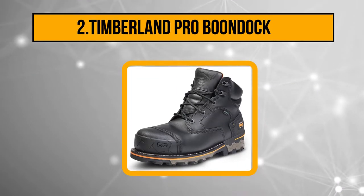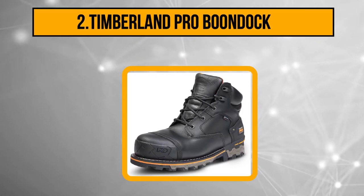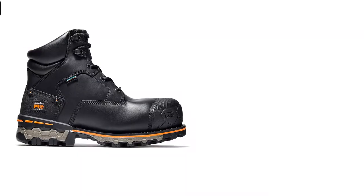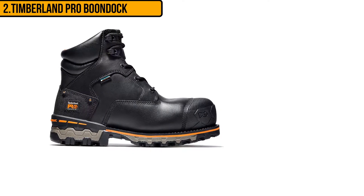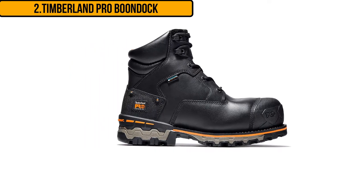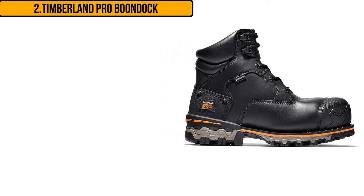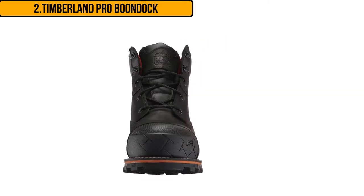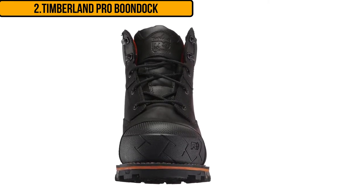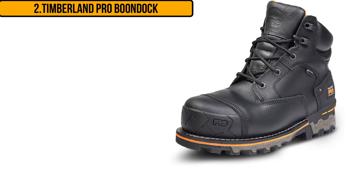At number two: the Timberland Pro Boondock. The Timberland Pro Boondocks are good for just about any kind of work. These boots are from the Pro series, which are designed with a special technology that returns energy back to your feet so that you do not feel too tired. The anti-fatigue system is a technology exclusive to Timberland, mostly used in the Pro series. It returns energy back to the foot when walking so you can stay on your feet longer.